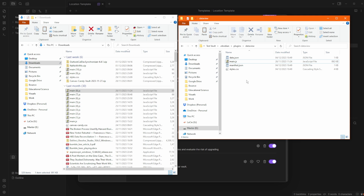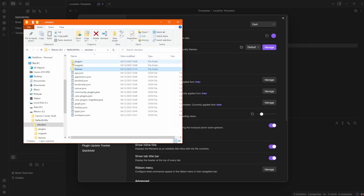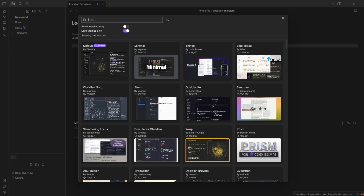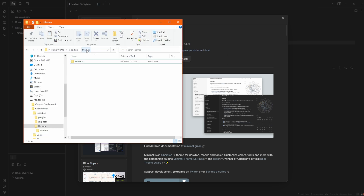Community themes work the same way. Clicking the themes folder button takes you to a themes subfolder inside .obsidian. Installing the Minimal theme creates a themes folder containing the minimal theme folder with a manifest and a .css file. You can open and customize that CSS directly. This is how Obsidian Sync works manually — via USB stick or external hard drive — if you don't want to pay for the service.